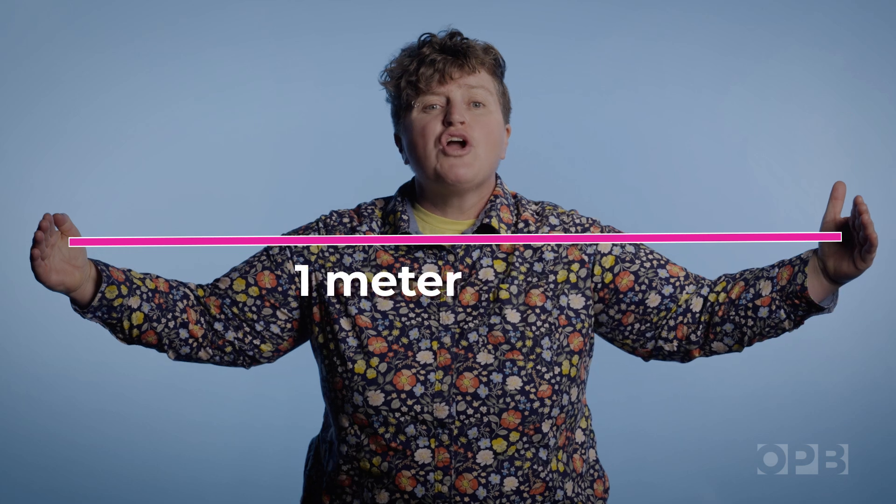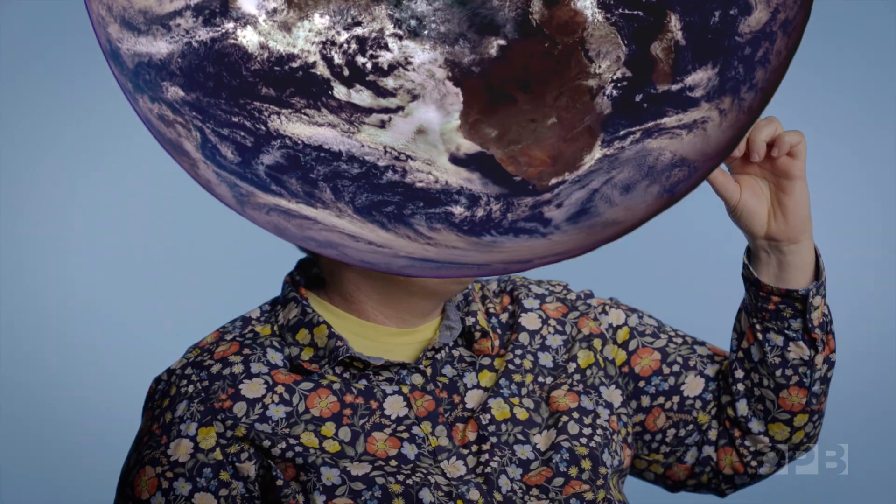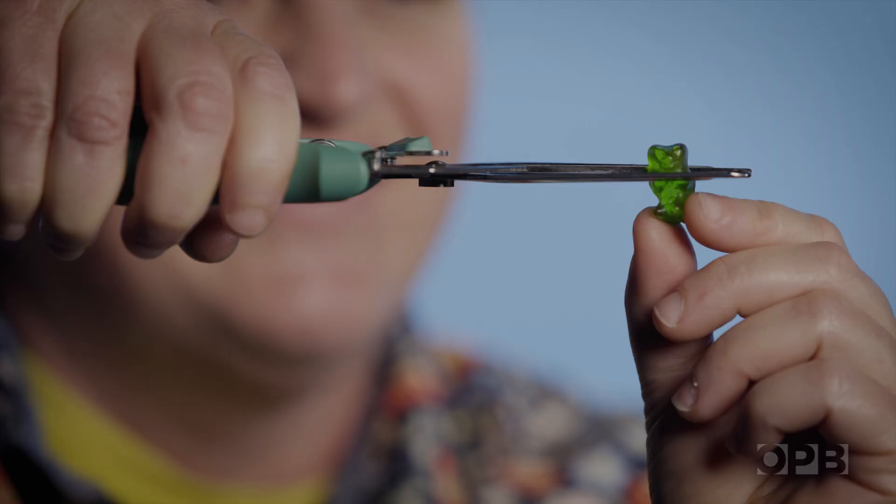To get an idea of just how small these nanoparticles are, think about a meter. There are a billion nanometers in a meter. That's like the difference between the diameter of the Earth and this gummy bear, if you cut the head off.